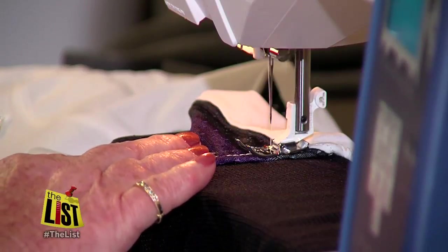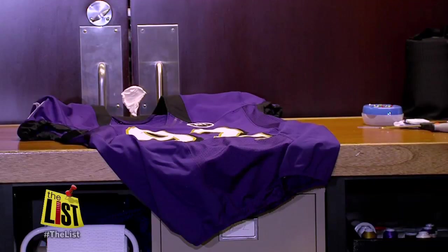But no matter how ripped the uniforms get, Deb knows the players never want to part with their game jersey. It's like your favorite t-shirt — you want to wear that till the end. For The List, I'm Nikki Mayo.